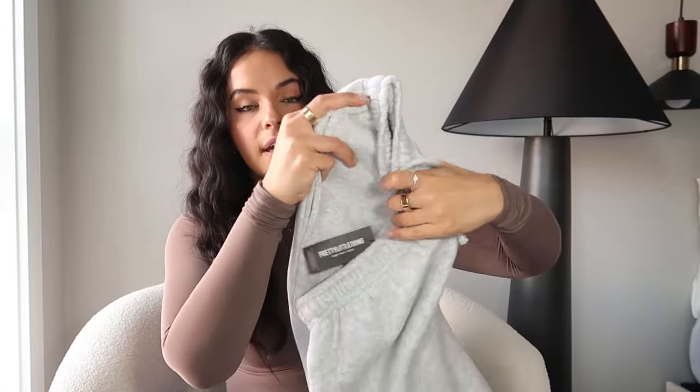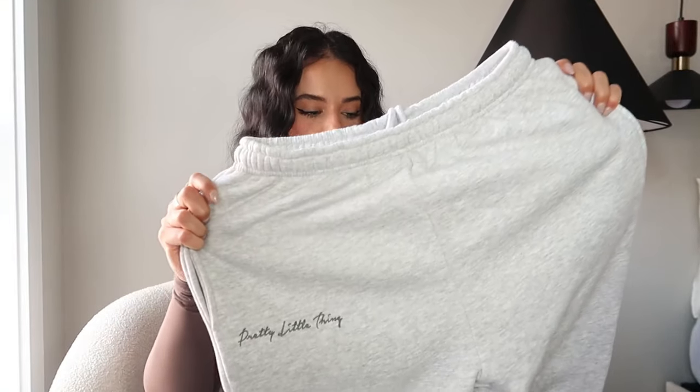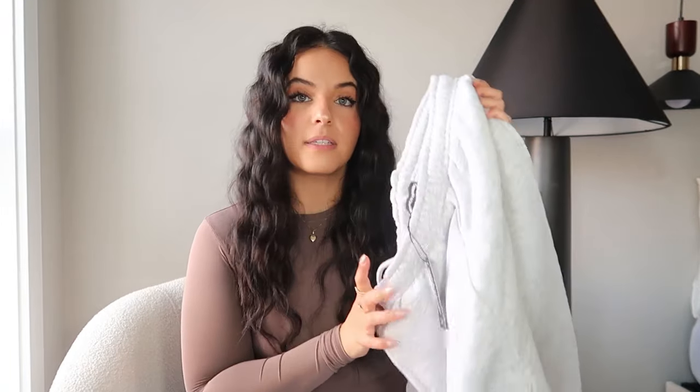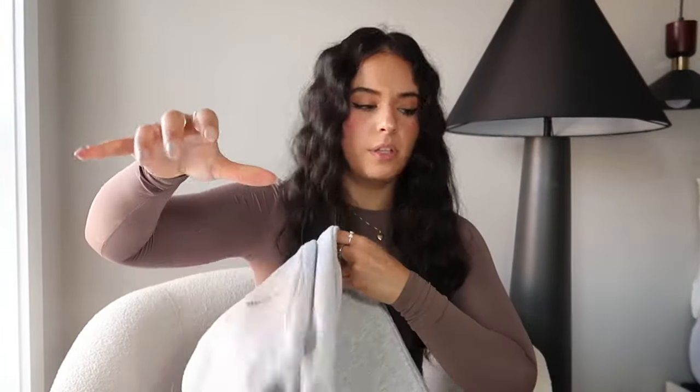From Pretty Little Thing I got those two coats I showed you, plus one more thing — this gray jogger. You can never have enough gray joggers and I like the simplicity of this one. It has the Pretty Little Thing stitching on it and I just needed one more gray jogger for winter. It's really nice. I got mine in a US size 6 — it was almost sold out when I picked it up but I'll link it.